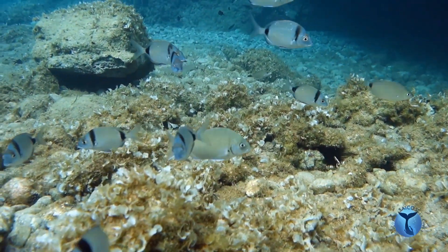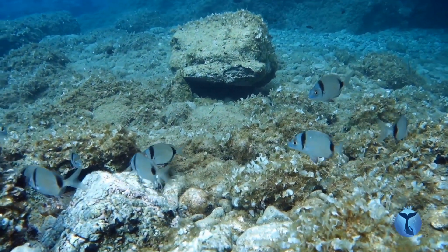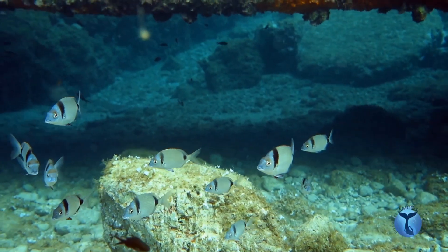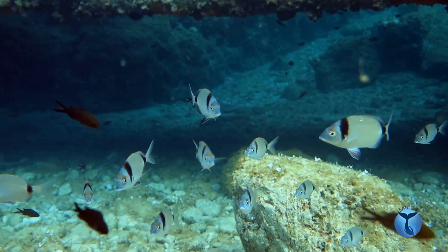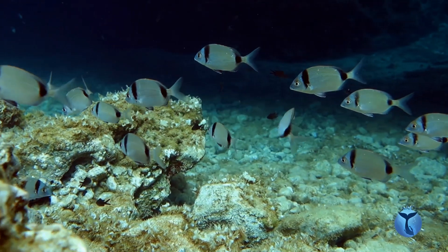He has a silvery oval body with seven to nine golden longitudinal lines that you can see only with light. He also has two vertical black bands, one close to the caudal fin, and the other one in the fore part, just behind the gills.